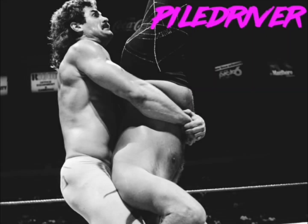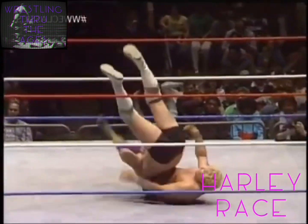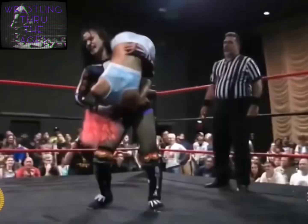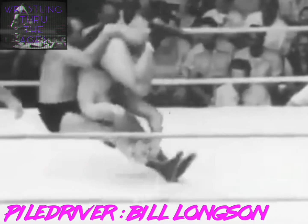Here in North America, depending what year you were born, this move was either on or off the banned — do not perform — list. Made famous by Jerry the King Lawler, Terry Funk, Paul Orndorff, Buddy Rogers, and Harley Race, this move was notorious for injuring talent and has spawned more variations than an early 70s camper van. The piledriver was invented by wrestling legend Bill Longson in the mid to late 1930s.